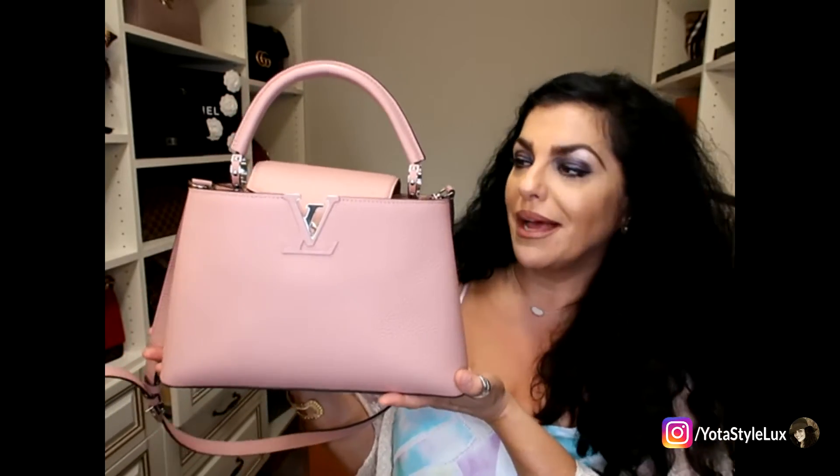Before we get started with the unboxing, I want to show you guys my bag of the week. It is my brand new Louis Vuitton Capucines bag in the PM size. I told you guys I'm going to make this a part of my weekly rotation. Some of you think it might not be a good everyday bag, but I only carry my bags for about a week at a time and then I change them out.